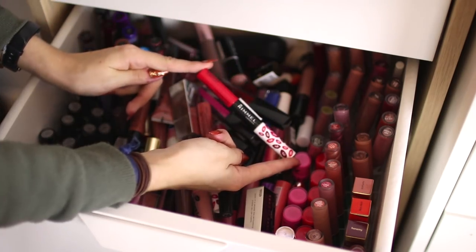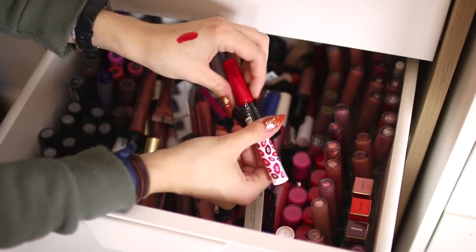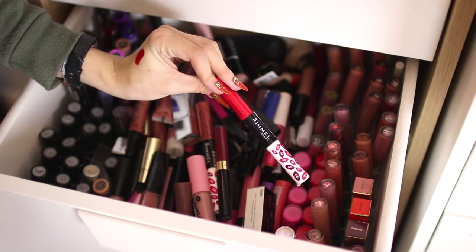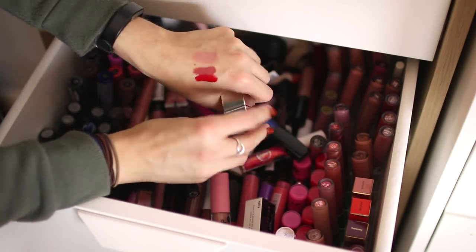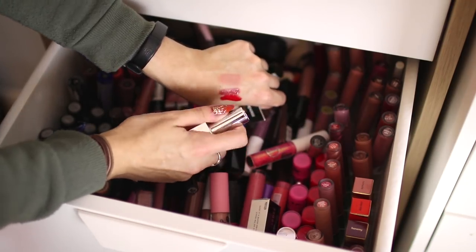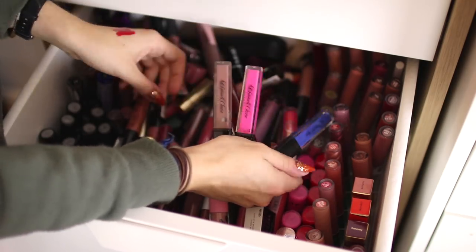I've had these Rimmel liquid lipsticks for maybe three or four years. It's quite a pretty color but I don't think I'll ever wear it again — it's got hair stuck to it and is likely out of date, so that's going in the bin. This Models Own lipstick in 'Oh So Nude' is very pale and I don't think I'll get much use out of it, but I'm keeping it because I think it's a dupe for one of my Jeffree Star lipsticks, just in case I do a dupes video.